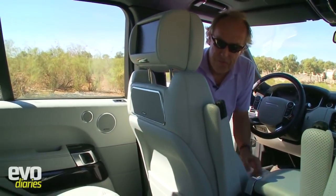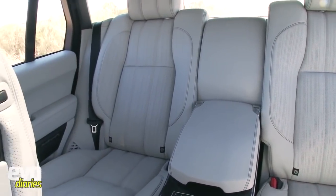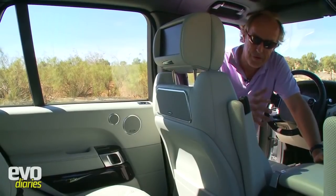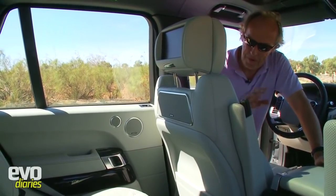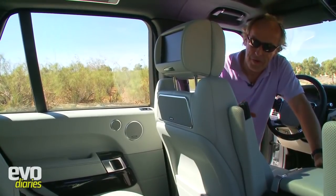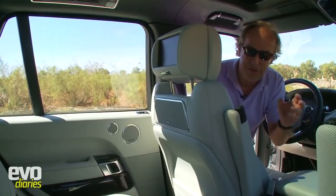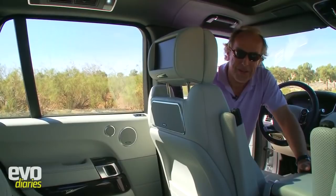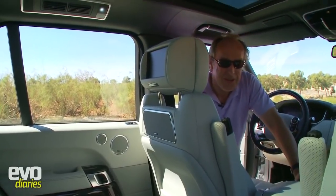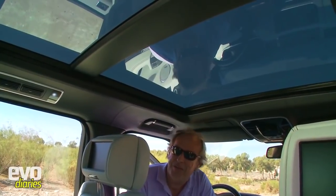Most of the cars here are equipped with the four-seat option in the rear - nothing like the previous Range Rover. The previous one had a bench seat that folded down; it was sort of part farmer car, part posh car. Now, on the top models with this four-seater option, this is almost a chauffeur-driven car with fully automatic seats in the back - a completely different car.